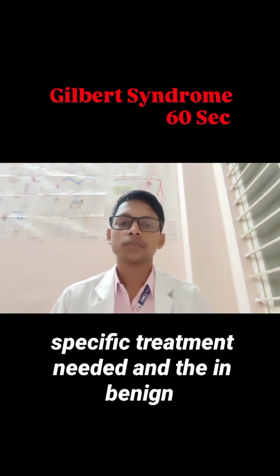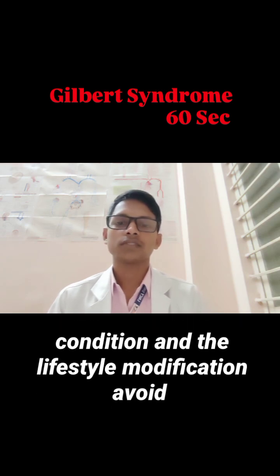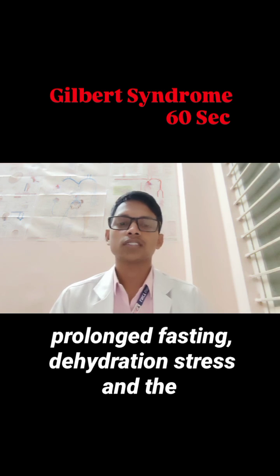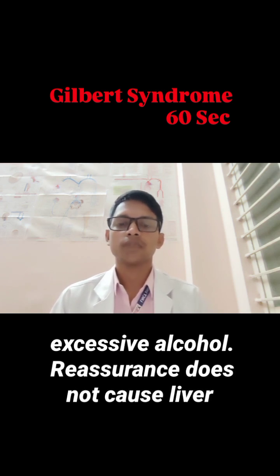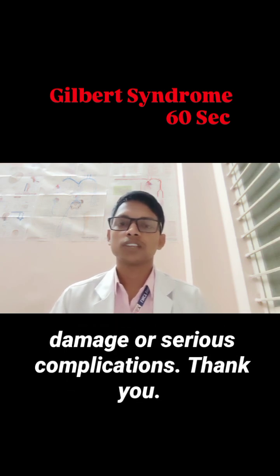No specific treatment is needed as it is a benign condition. Lifestyle modifications include avoiding prolonged fasting, dehydration, stress, and excessive alcohol. Reassurance is important — Gilbert's syndrome does not cause liver damage or serious complications.